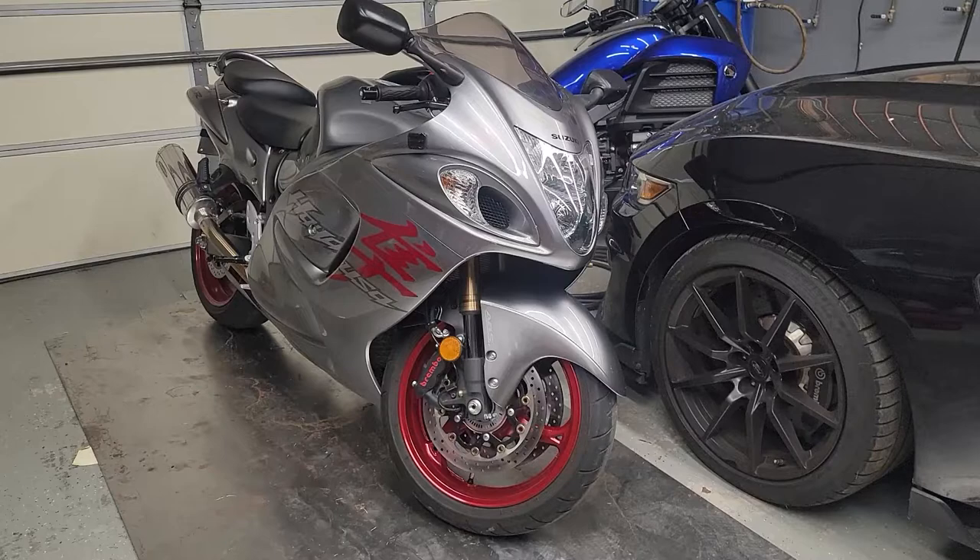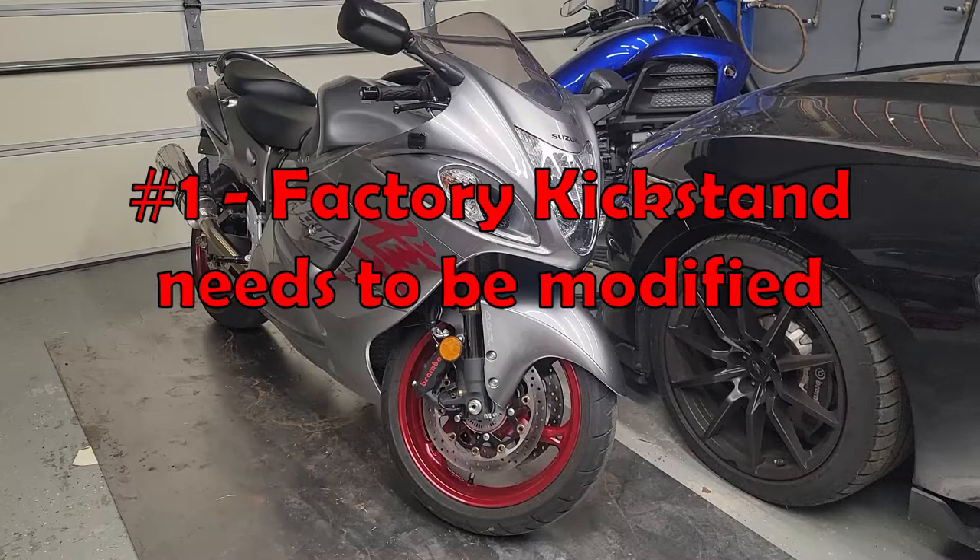Welcome back everybody. Today I decided to do something a little different and do 10 things you should know about a Suzuki Hayabusa before you purchase one.